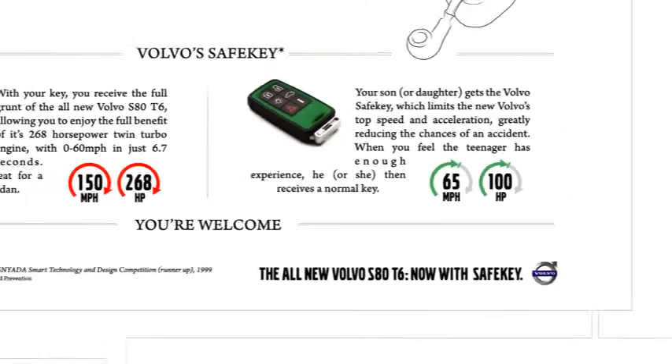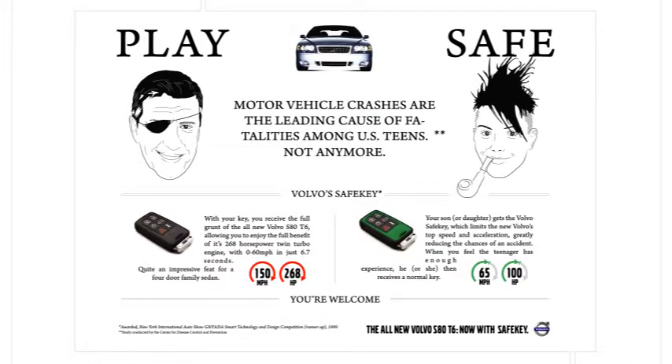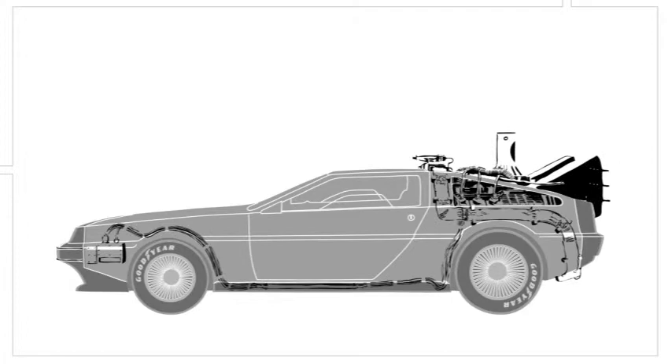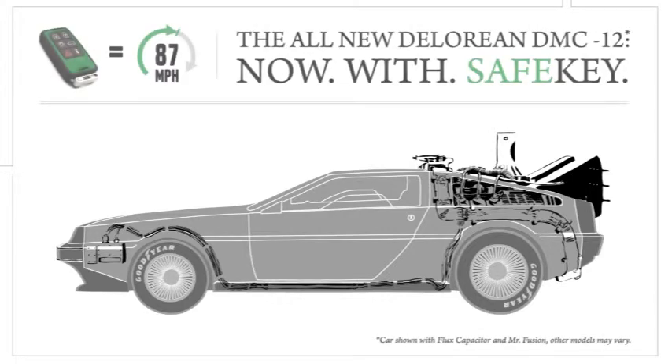I'm sure that if I had designed an ad like this back in 1999, the judges could have understood our idea much more easily. Now all I needed was a DeLorean with a few added options so I could travel back to 1999 and win that damn competition. Of course, our DeLorean would be equipped with a Safe Key, for obvious reasons.